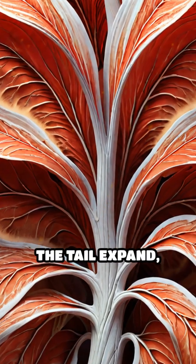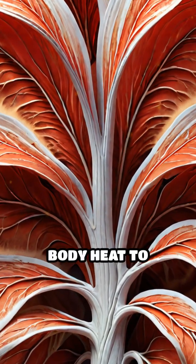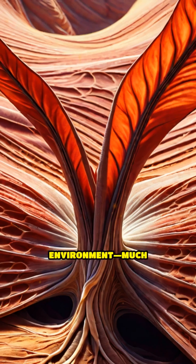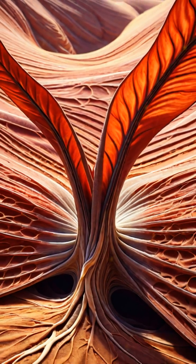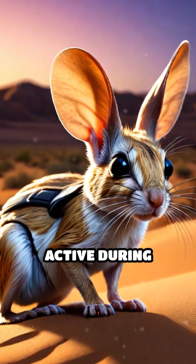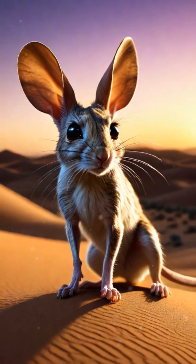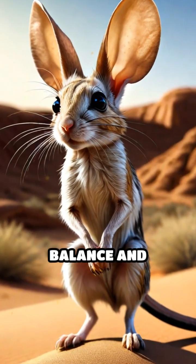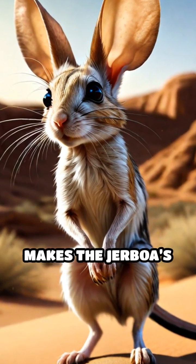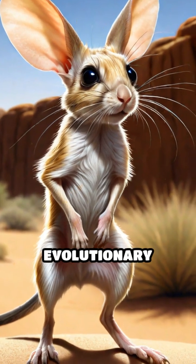Blood vessels in the tail expand, allowing excess body heat to dissipate rapidly into the environment, much like how elephants use their ears to cool down. This cooling mechanism helps jerboas stay active during twilight hours when predators lurk and temperatures remain high. The combination of balance and thermal regulation makes the jerboa's tail a marvel of evolutionary engineering.